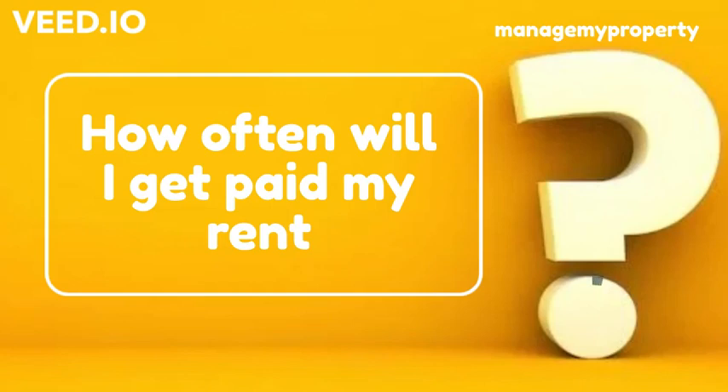How often do I get paid my rent? Your rental income is collected on a weekly basis from your tenant, who pays it directly into a commercial trust account that's held with ASB Bank.